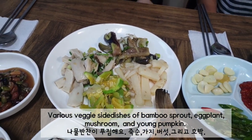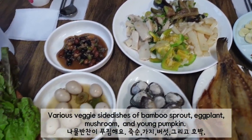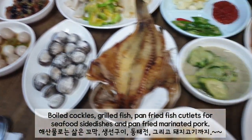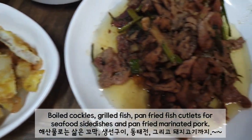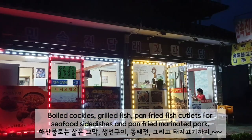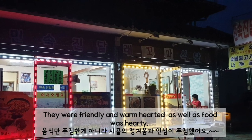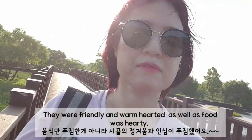Various veggie side dishes include bamboo sprouts, eggplant, mushroom, and young pumpkin. Boiled cockles, grilled fish, and pan-fried fish cover the seafood side dishes, along with pan-fried marinated pork. The people were friendly and warm-hearted, and the food was hot and delicious.